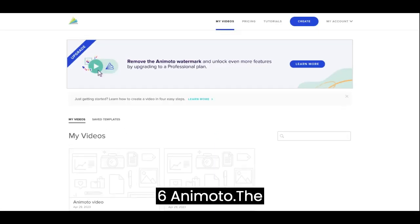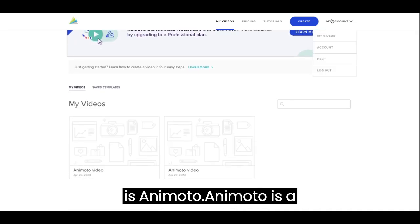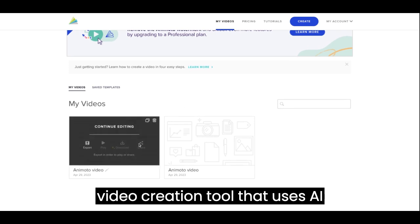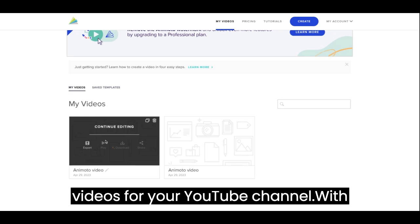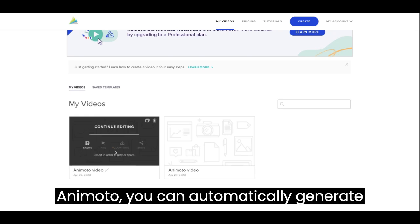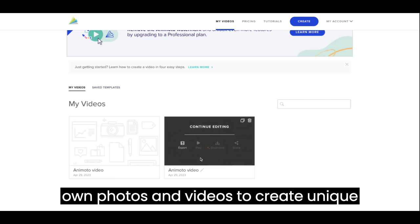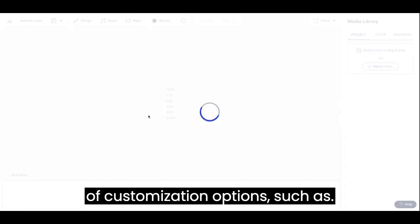6. Animoto. The sixth AI site we recommend for YouTubers is Animoto. Animoto is a video creation tool that uses AI technology to help you create engaging videos for your YouTube channel. With Animoto, you can automatically generate video clips and combine them with your own photos and videos to create unique and visually appealing videos. Animoto also provides you with a range of customization options.